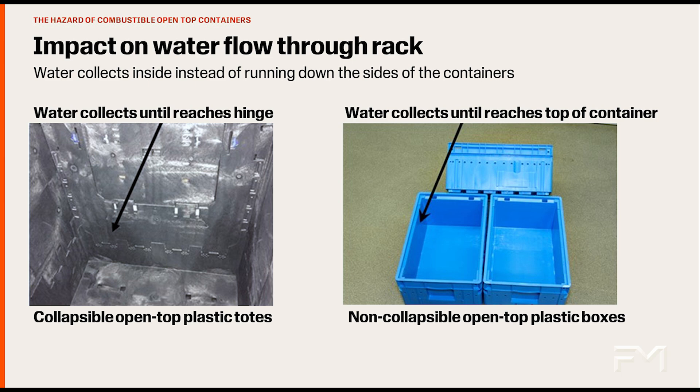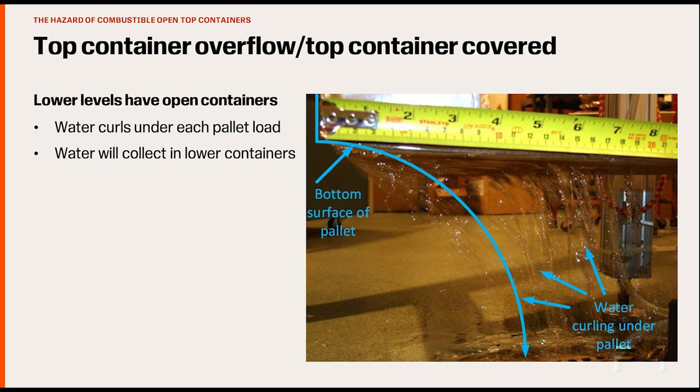Regardless of design, both container types prevent the water from promptly getting to the fire, which results in larger fires that may not be protectable using only ceiling level sprinklers. It is easy to understand that a combustible open container on the top of a rack will collect sprinkler water, but even after the top container is filled and water begins running down its sides, the water curls under the container and into the top of the next container down. So just covering the top level of containers does not solve the problem because the water will just collect in the next open container.